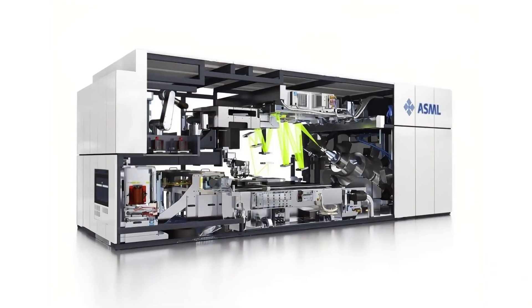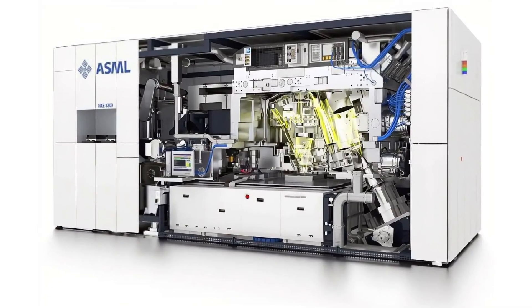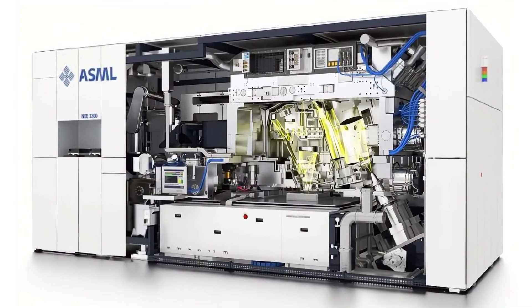It is a machine. A machine built by one company in the Netherlands — a company most people have never heard of, yet one that quietly shapes the entire technological world.